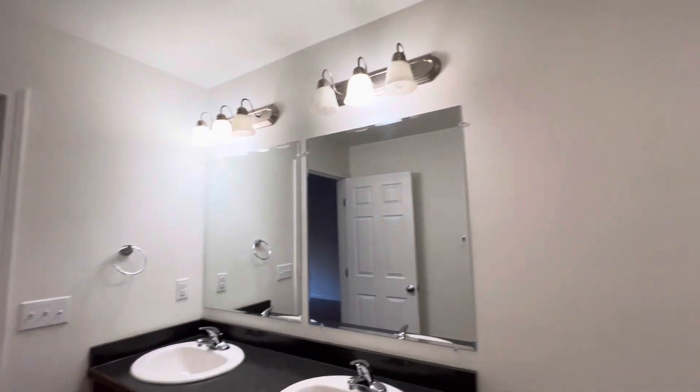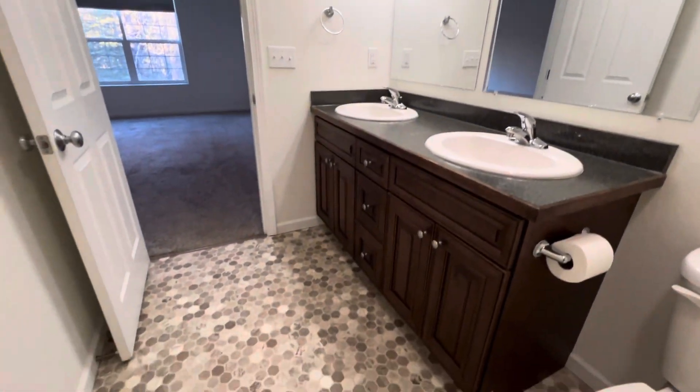This discoloration kind of comes from the water. We have some higher iron content in some areas out here, so a little CLR and that would definitely come off — so that doesn't concern me or anything. Double shower head. Nice big dual vanity.